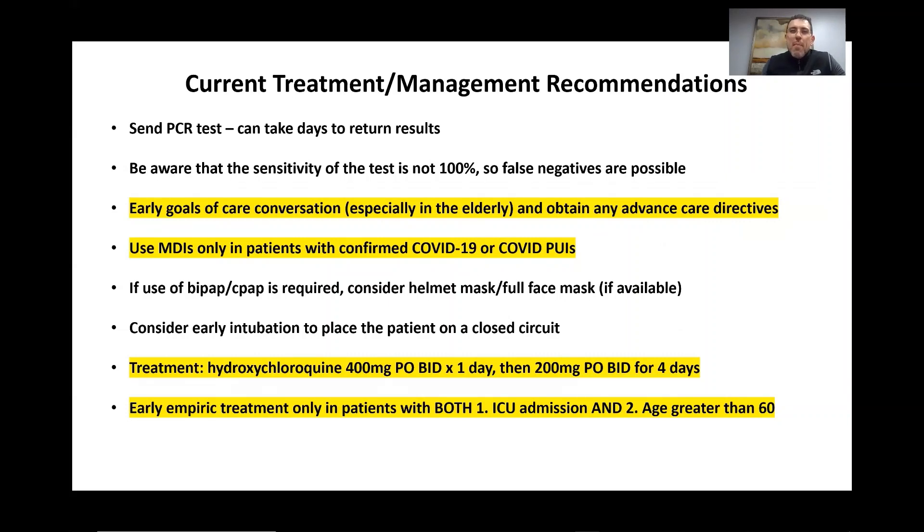Regarding current treatment and management recommendations, we're going to send a PCR test. However, it could take days to result — currently up to four days — so patients are becoming patients under investigation for quite a while. Note that no test is 100% sensitive, including our current COVID test, so it is possible to have a false positive. Additionally, there may be instances where tests aren't running appropriately because we're not taking a large enough swab or sample.